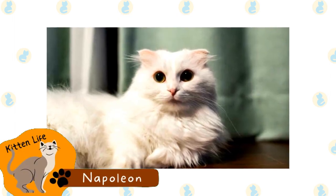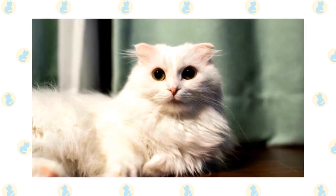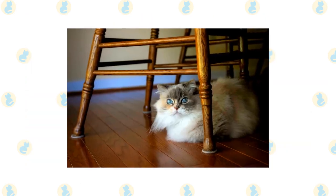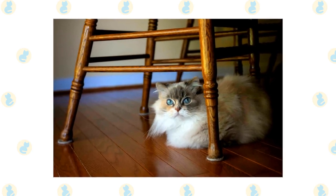Napoleon. This breed is a cross between the Persian and the Munchkin cat. They are a smaller cat that can potentially be colorpointed, though this breed can be various other color patterns too. Since they are a mixed breed, their appearance isn't set in stone — they can have a variety of different traits depending on what they inherit from their parents.